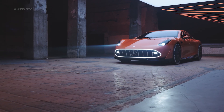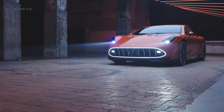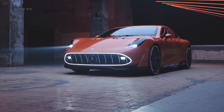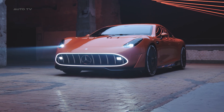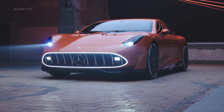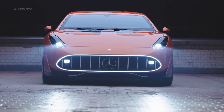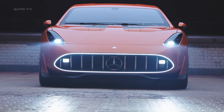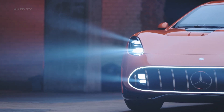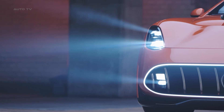Under that gorgeous carbon fiber body lies technology that's genuinely groundbreaking. The AMG GTXX concept uses three axial flux motors developed by Yasa, a British company that Mercedes owns, and these aren't your typical electric motors. Axial flux motors are three times more power-dense than conventional electric motors, two-thirds lighter, and take up just one-third of the space. More power, less weight, smaller package — that's the holy trinity of performance engineering.